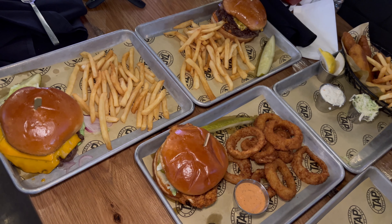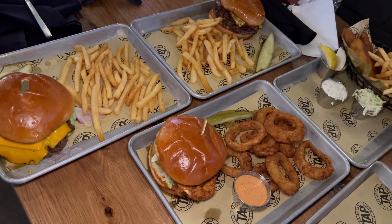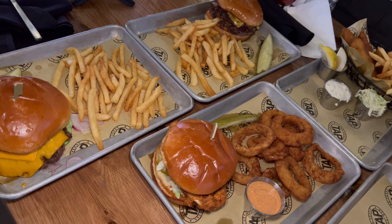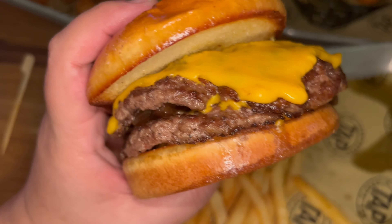Welcome back — our first round of entrees just got here. I got their cheeseburger as well as their Impossible Burger, their Nashville Hot Chicken Sandwich with onion rings, and their fish and chips. I believe this is all of your handhelds. Let's give them a try, starting with TAP's cheeseburger — a big double patty cheeseburger.